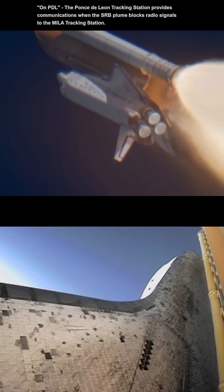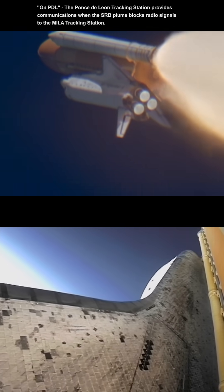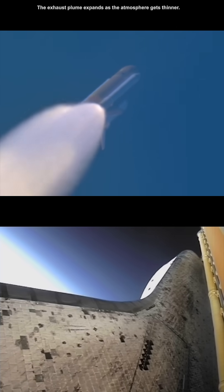All fairly well. Good roll. Good roll. How do the engines look? Flight booster, all three look really good. Everything's looking good.